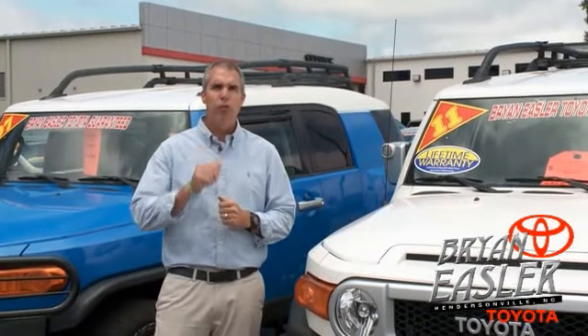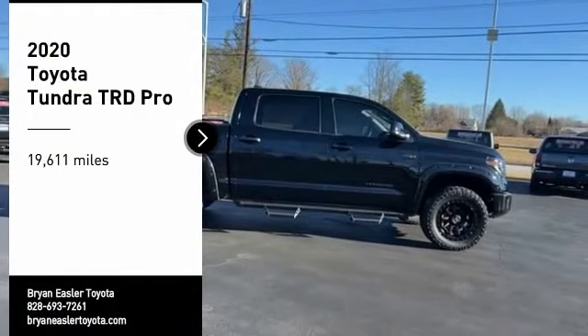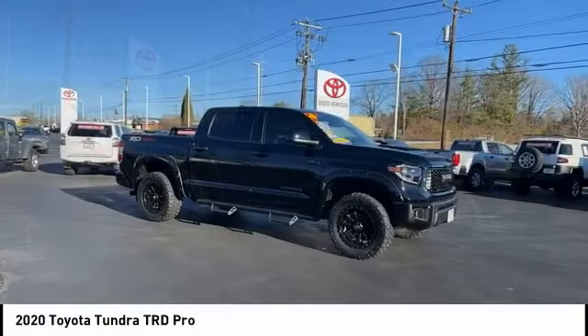At Bryonings or Toyota, our used cars come with a lifetime powertrain warranty and a five-day buyback guarantee. Check it out. Stop by and take a look at the 2020 Tundra.